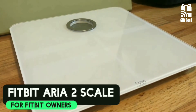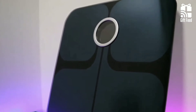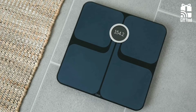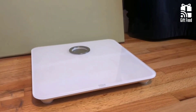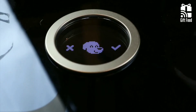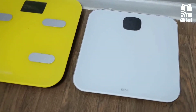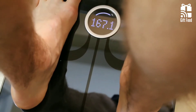The Fitbit Aria 2 Wi-Fi Smart Scale is a solid choice for non-Fitbit users. The scale measures weight, body fat percentage, lean mass, and BMI. The top is made of sleek tempered glass, available in either black or white, with a slightly mirrored surface. There is an LCD display that uses a moving footprint graphic to instruct you on and off the scale. It's powered by three AA batteries, which come in the box, and can handle up to 400 pounds.